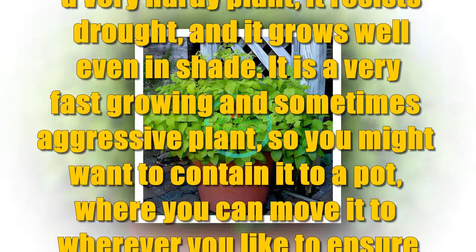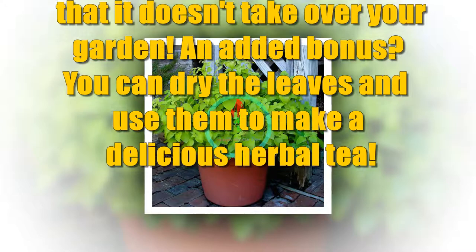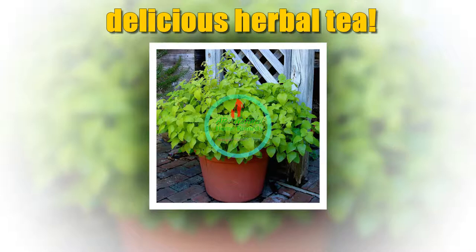It is a very fast-growing and sometimes aggressive plant, so you might want to contain it to a pot where you can move it wherever you like, to ensure that it doesn't take over your garden. An added bonus: you can dry the leaves and use them to make a delicious herbal tea.